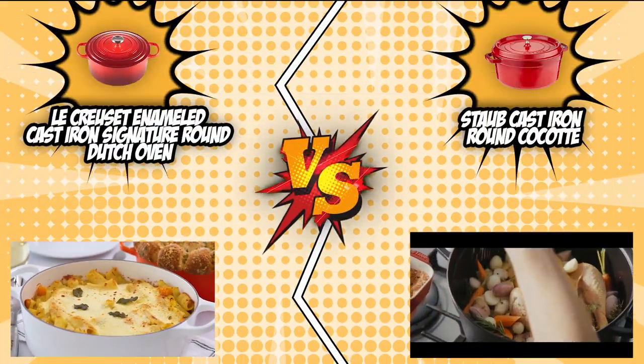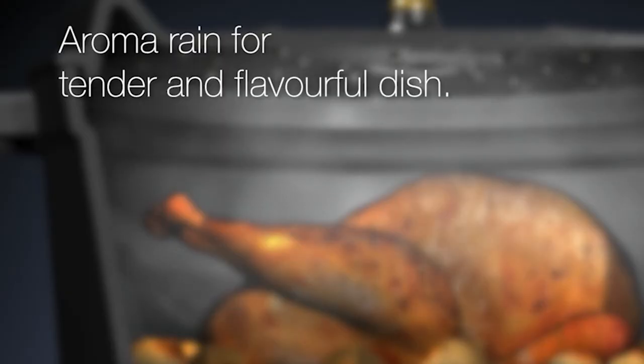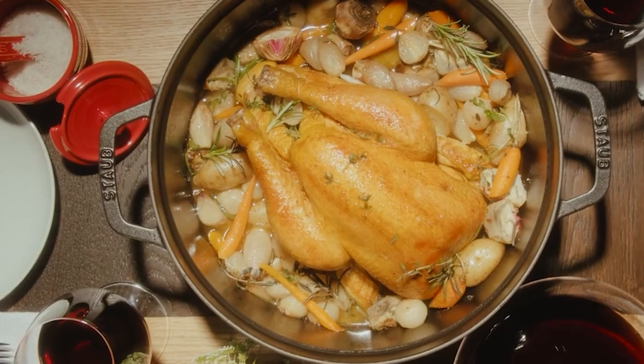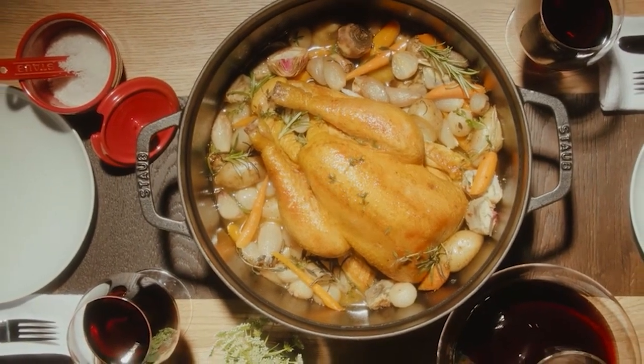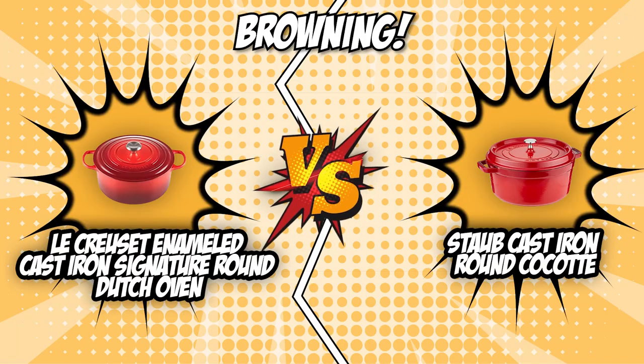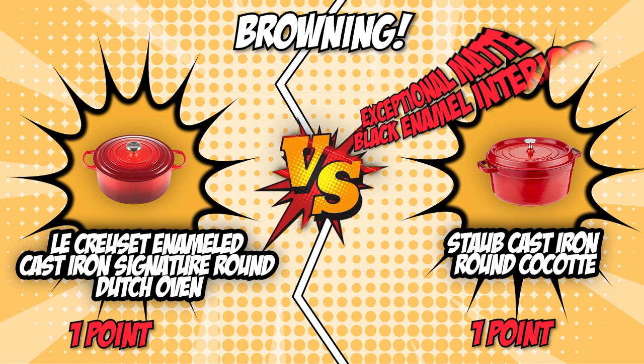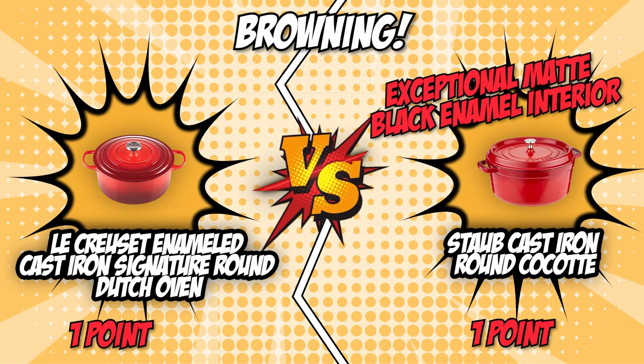The Staub Round Cocotte's browning capabilities, however, were far more impressive during our testing period. The textured black matte enamel interior requires no seasoning and ensures exceptional browning, heat retention, and distribution. Without a doubt, the Staub Round Cocotte is the winner in this category. With its exceptional matte black enamel interior, it ensures perfect browning while preventing sticking. It scores 1 point and takes the lead at 2-1.